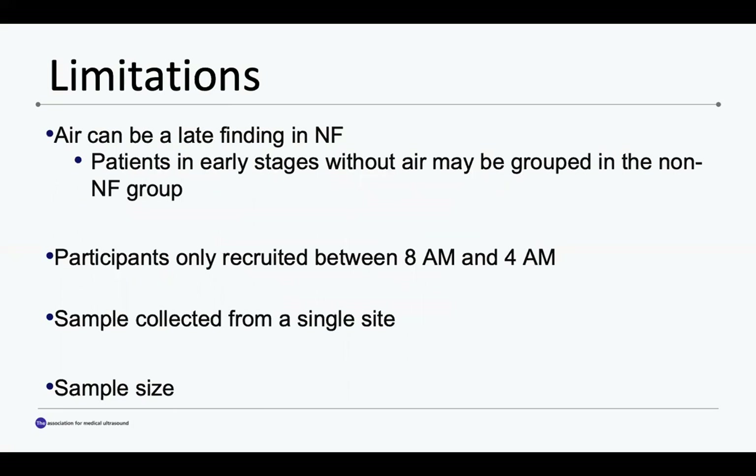Some limitations of the study include that participants were only recruited between 8am and 12am, as research associates were only available during these times. Also, the sample was only collected from a single site, the UC Irvine Medical Center Emergency Department. Finally, a larger sample size can further validate our findings.